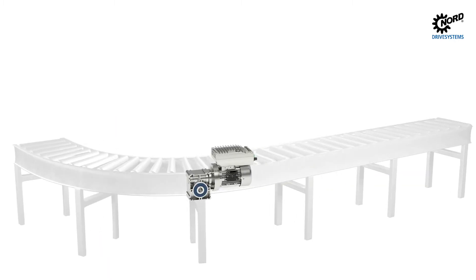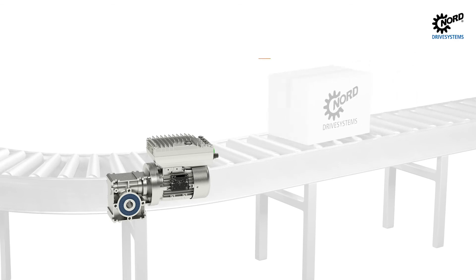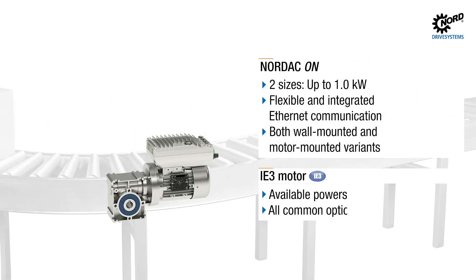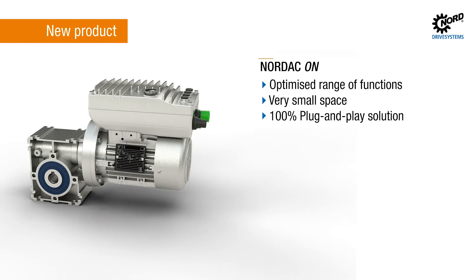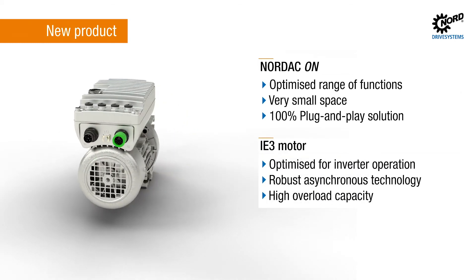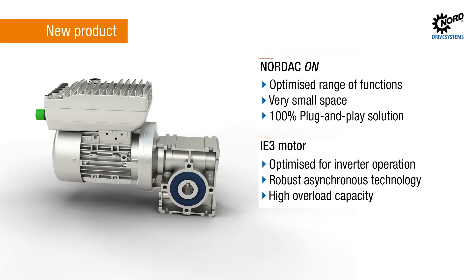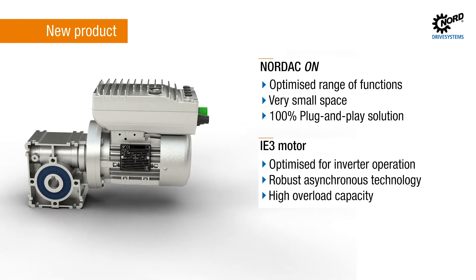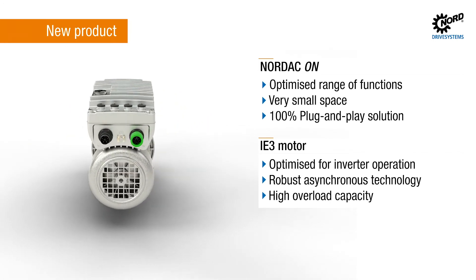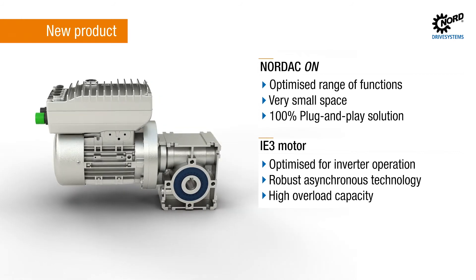The decentralized inverter Nordac On has been specially designed for use in large and modular horizontal conveyor systems. It has full plug-in capability and thus ensures quick and easy commissioning that reduces errors. Thanks to optimally coordinated components, the combination of Nordac On and IE3 asynchronous motors offers a suitable solution for requirements in the low power range in e-commerce and warehousing.